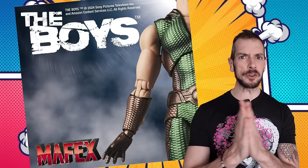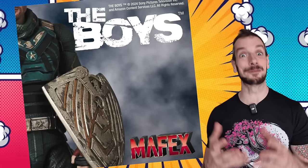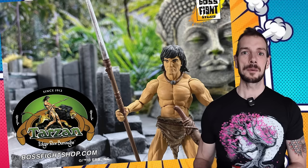Mafex are going back to The Boys line with a tease for The Deep and Soldier Boy. We've already got a few Boys figures from Mafex — Butcher, Homelander, and I think Starlight too. Now they're going to build out the rest of the team. Soldier Boy has a particularly interesting, cool costume with a lot of detail, and The Deep is super fun as well. I'm really looking forward to season four — what better way to celebrate than dropping some new action figures.